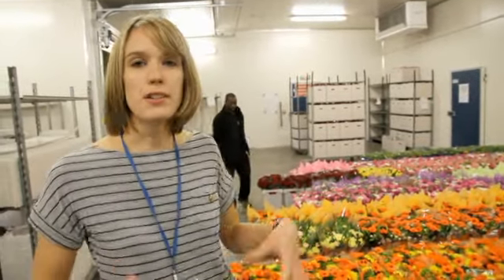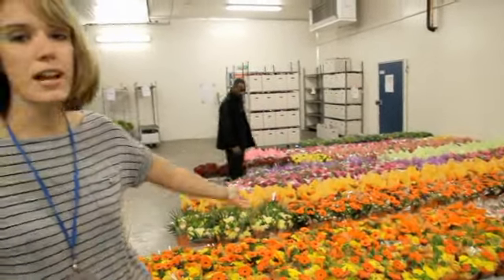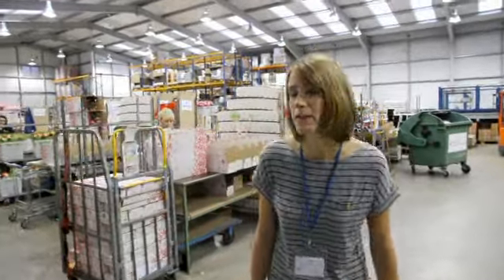This is our biggest fridge here at Bunches where we store our flowers before they're sent out. Constant temperature in here of 5 degrees so the flowers stay nice and fresh before they arrive to our customers. We just had a delivery here and I'm going to do some quality checking on the flowers before they're sent out. Now I'm going to show you through to our flower packing area where our trained staff pack and quality check our flowers before they get sent out.